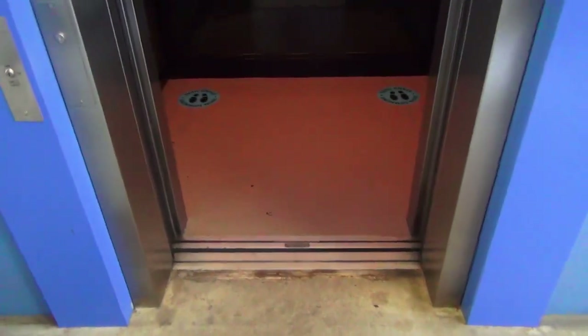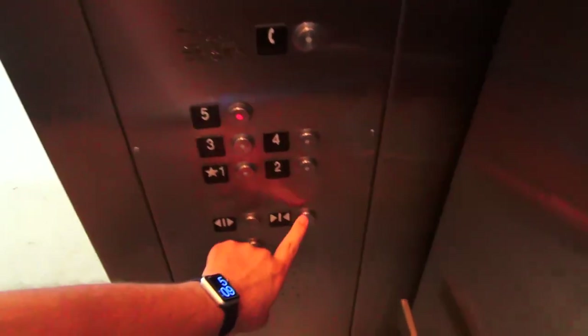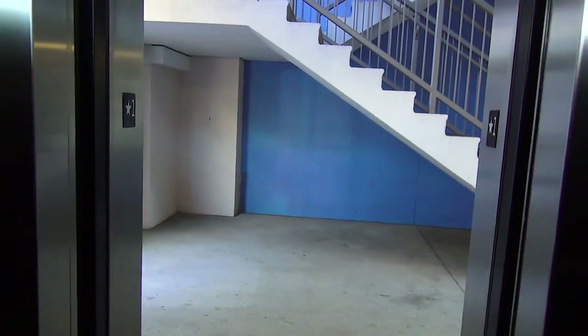Listen to that chime — absolutely fantastic. Let's go up to 5. And the door close button doesn't work.